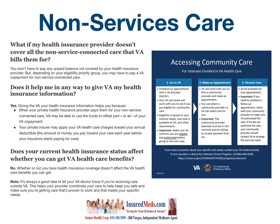Does your current health insurance status affect whether you get VA health care benefits? No — unequivocally no. Whether or not you have health insurance coverage doesn't affect the VA health care benefits you get. Note: it's always a good idea to let your VA doctor know that you're receiving care outside VA. This helps your provider coordinate your care to help keep you safe and make sure you're getting care that's proven to work and meets your specific needs.